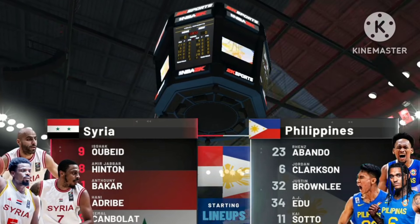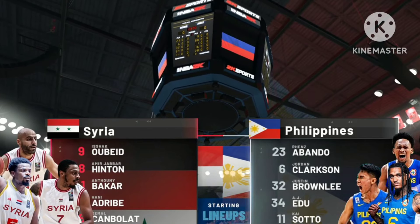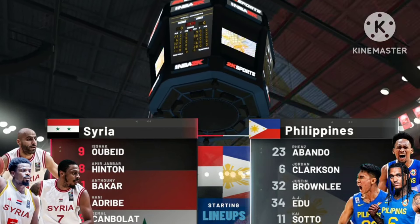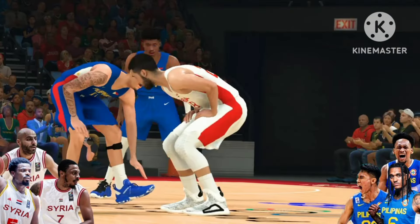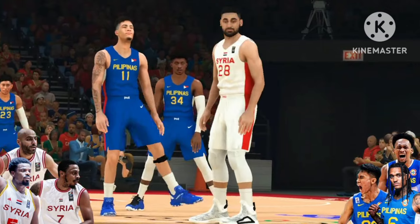Greetings. It's 2K Sports bringing you live coverage of the NBA. This is our broadcast. Hi folks, it's Brian Anderson coming to you courtside with Chris Weber and Grant Hill. Allie LaForce, our reporter.